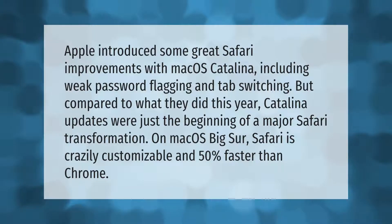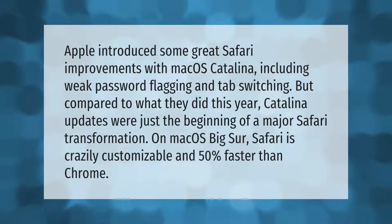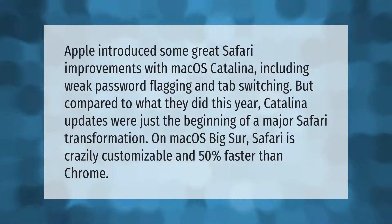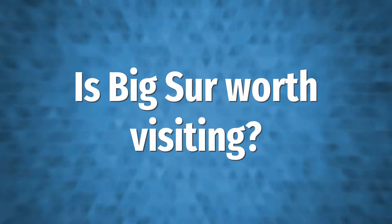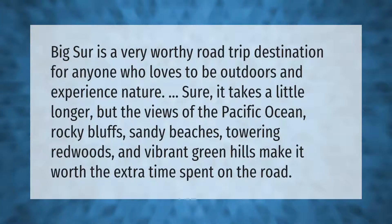Apple introduced some great Safari improvements with macOS Catalina, including weak password flagging and tab switching. But compared to what they did this year, Catalina updates were just the beginning of a major Safari transformation. On macOS Big Sur, Safari is crazily customizable and 50% faster than Chrome.